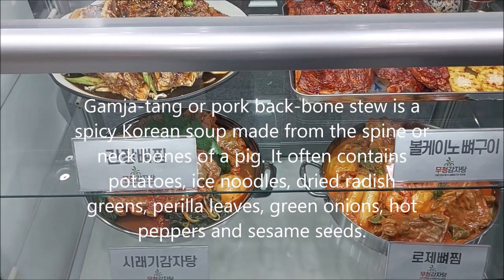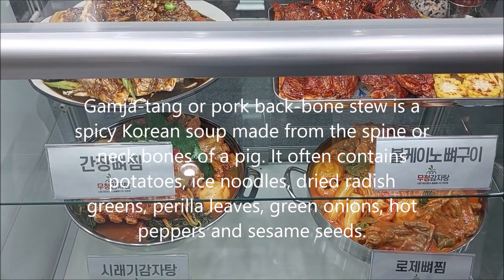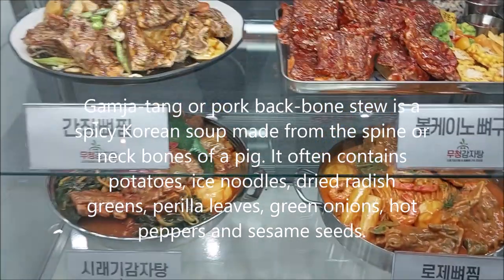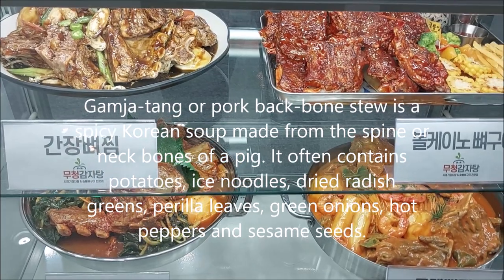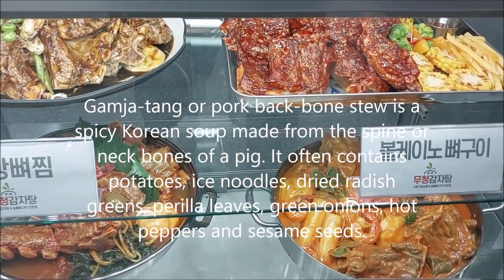Gamjatang, or pork backbone stew, is a spicy Korean soup made from the spine or neck bone of a pig. It often contains potatoes, rice noodles, dried radish, greens, perilla leaves, green onions, hot pepper, and sesame seeds.